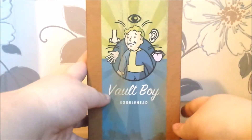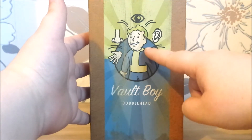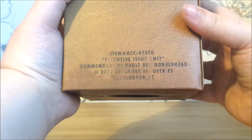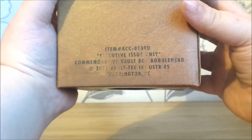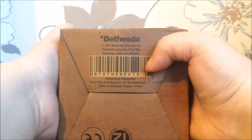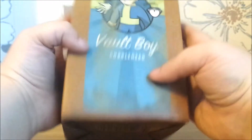Of course you can't have anything Fallout without a bobblehead. That is the perception symbol — eye, ear, tongue, nose, hand. Old boy bobblehead. Executive issue only. Commemorative Voltec bobblehead 2077. On the bottom we've got all the real copyright data. Wait, it actually says Intelligence bobblehead 7 inch. I'm confused — why is there a picture of perception but on the bottom it says Intelligence? The Intelligence logo is the old boy reading a book, isn't it? Well, we'll open it up and see.